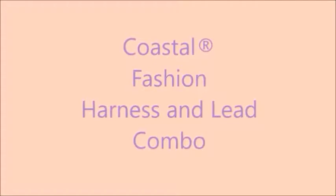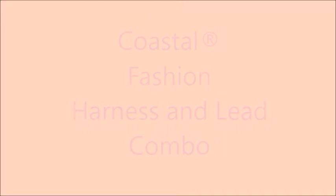Hi guys, Stripes here. Today's product is the Fashion Harness and Lead Combo by Coastal.